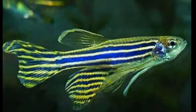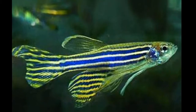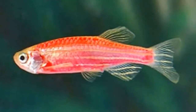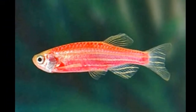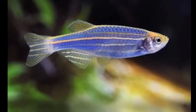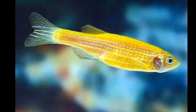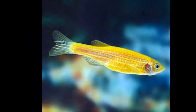Zebra Danios have horizontal blue stripes on their bodies and are generally 4 centimeters long. If you put a male and female together they will likely breed, though they will eat their young. Breeders can use marbles so the eggs are hidden from the adults, or a breeding net. The eggs hatch quite quickly, about 2 days after they are laid. The babies are almost transparent and very tiny, so you need to watch for them carefully, keep them separate from filters that might suck them up, and feed them food that is small enough for them to eat.